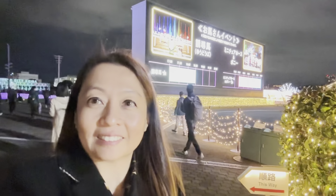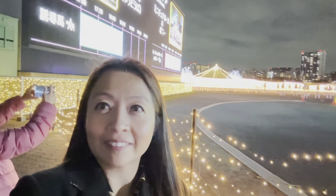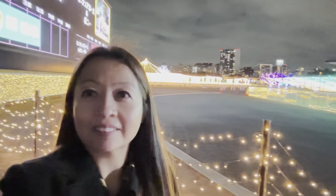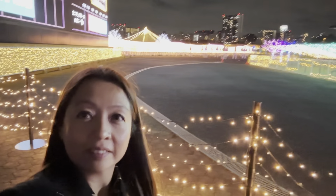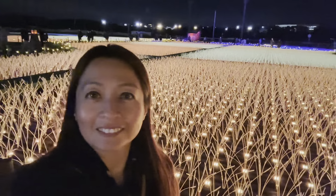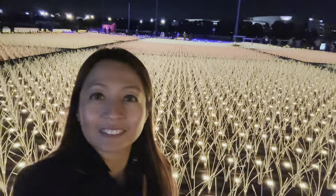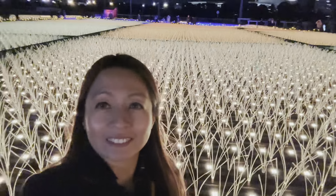Look at that guys, it's so nice in here. It's kind of cold but it's okay. The lights are very relaxing. And look at this — it looks like a rice field to me. The lights are very pretty and they change colors too.